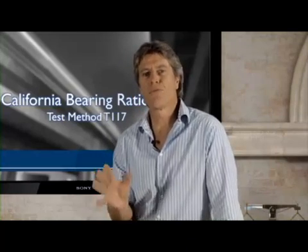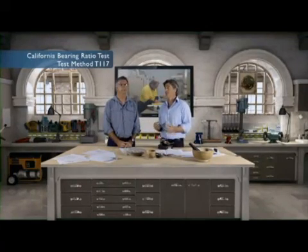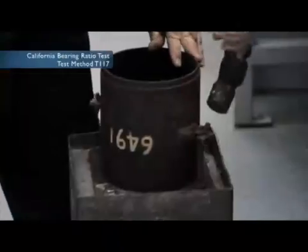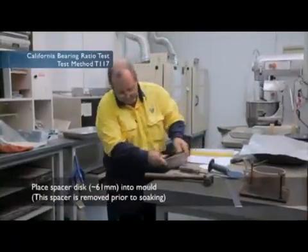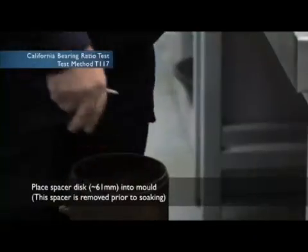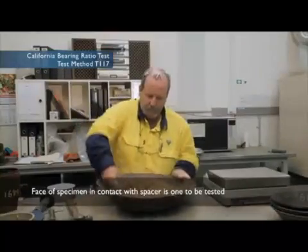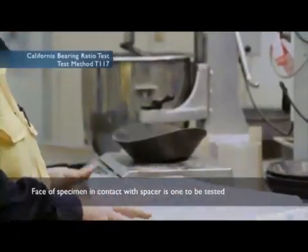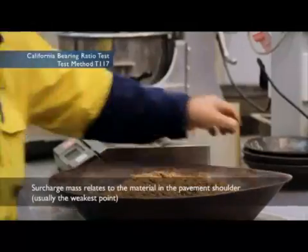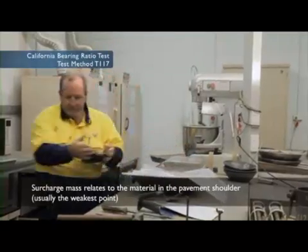We've let our sample cure, and we're happy that it's at the LMR of 100% within our accepted tolerance. Prior to compaction, we place a 61 mm spacer disc into our mould. This spacer is removed prior to soaking and is used to create a space in the mould for surcharges to be placed on the specimen during soaking and testing. The face of the specimen that is in contact with the spacer when it's compacted is the face we'll be testing. The surcharge mass relates to the material in the pavement shoulder, usually the weakest point, and replicates the confining effects of overlying layers.